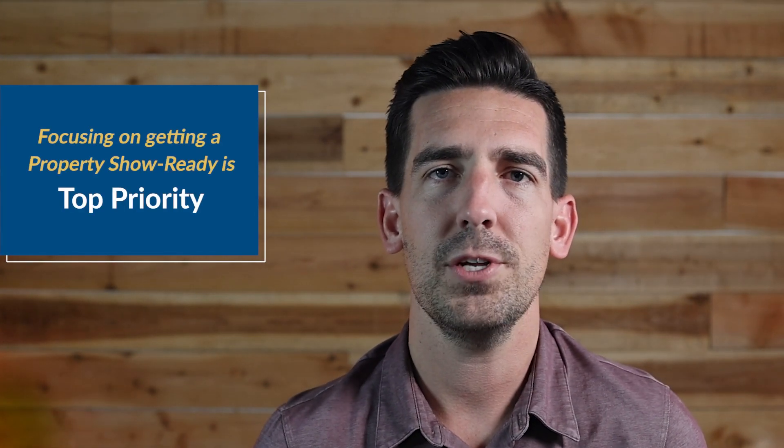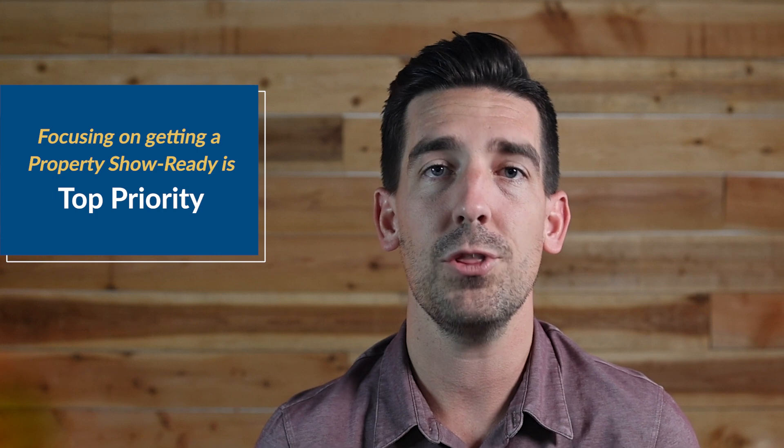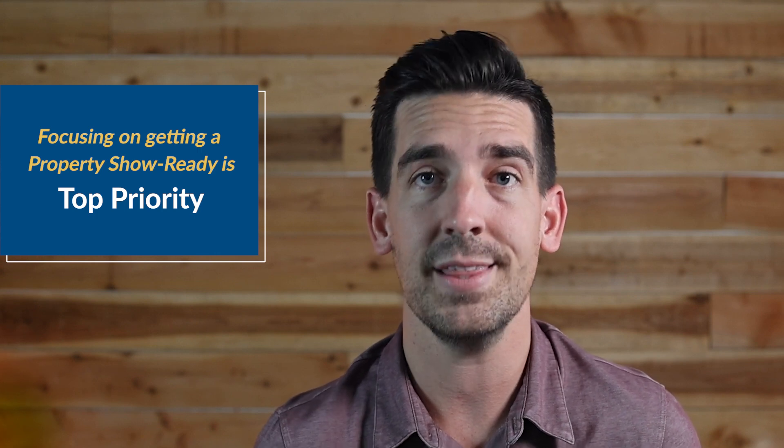In our experience, focusing on getting a property show-ready is top priority. The better the home shows, the faster it will rent, and the less vacancy you will experience. For example, if we ask you to replace the stained carpet, are we asking because it needs to be replaced, or because it will rent faster, or because it will attract a higher caliber tenant?